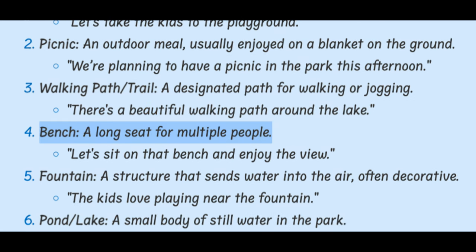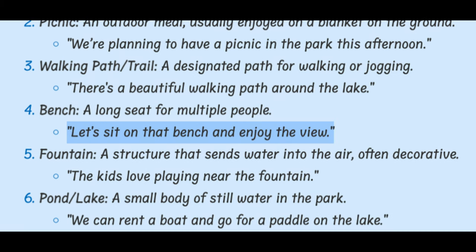Bench. A long seat for multiple people. Let's sit on that bench and enjoy the view.